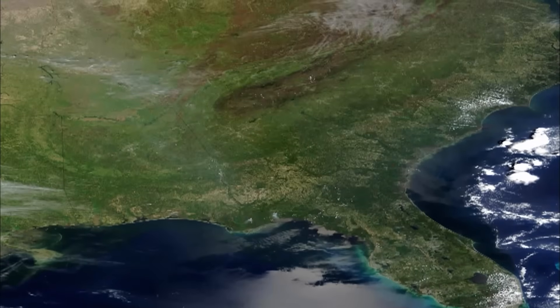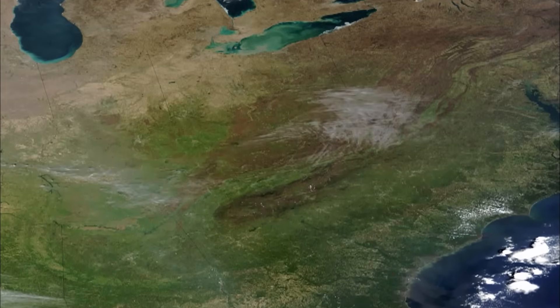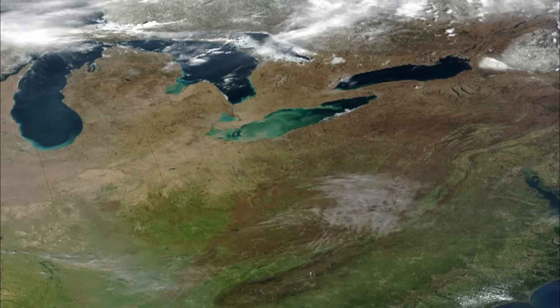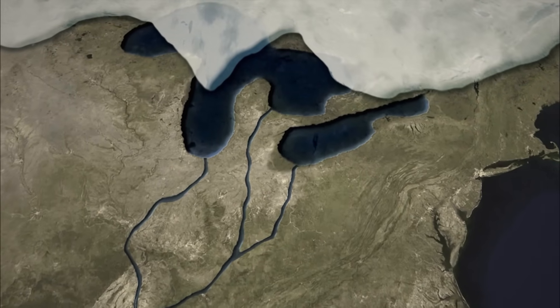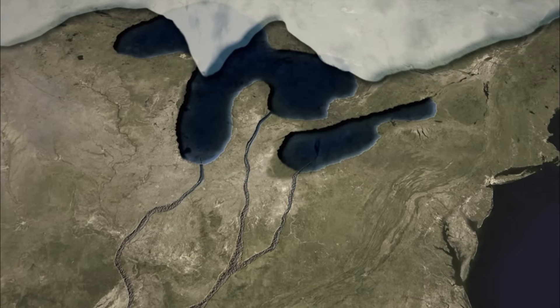Scientists analyzing 14,000-year-old shells discover the water in the Gulf of Mexico must have been less salty than today. Only one source of fresh water was vast enough to dilute the Gulf. Fossil records suggest the meltwater drained south along the Mississippi River to the Gulf. But then, nearly 13,000 years ago, some titanic force diverted the flow from south to east. The question is: what force was powerful enough to divert the Great Lakes?